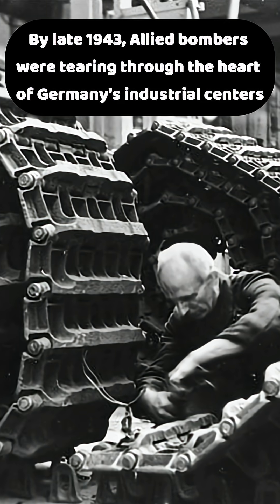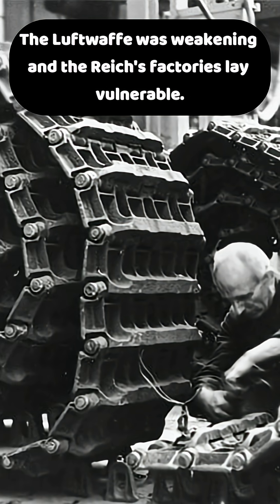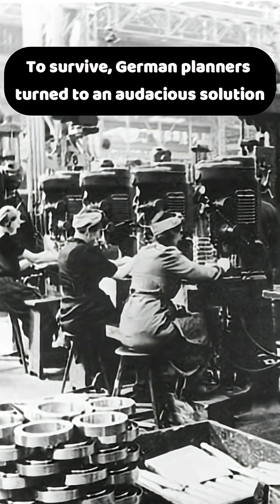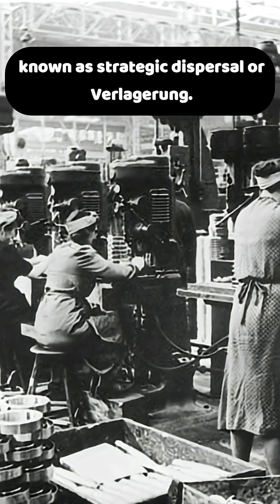By late 1943, Allied bombers were tearing through the heart of Germany's industrial centers. The Luftwaffe was weakening, and the Reich's factories lay vulnerable. To survive, German planners turned to an audacious solution known as strategic dispersal, or Verlaguerung.